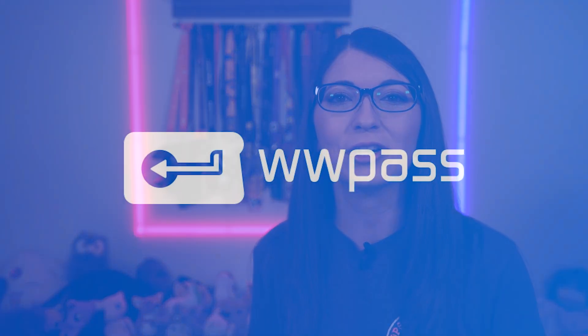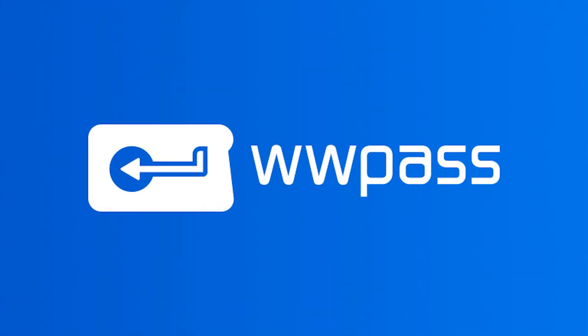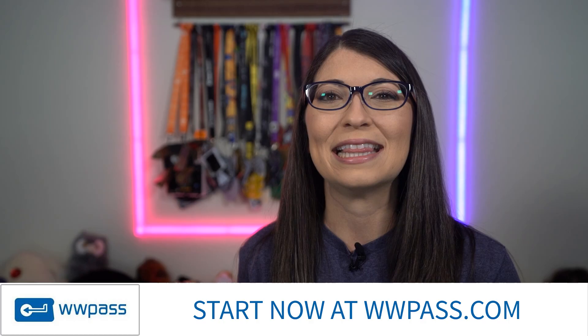If you are in charge of security at your company, you can check out my playlist of all of these episodes over on my YouTube channel. I'll also link those down below. Before we get started on today's topic, I did want to thank my sponsor for this series. This episode is sponsored by WWPass.